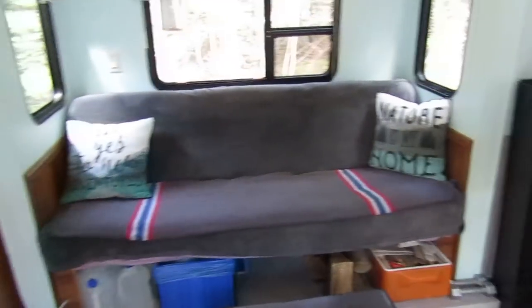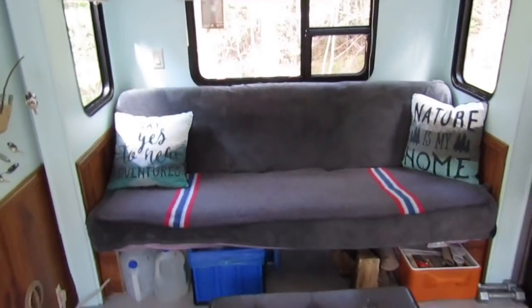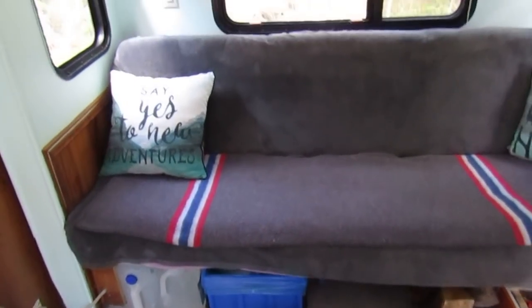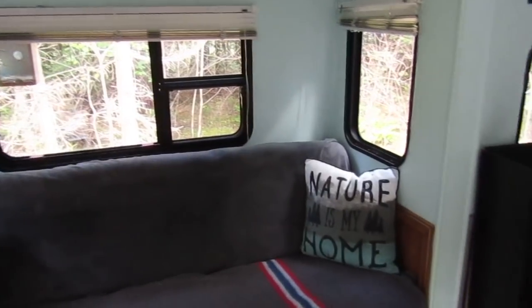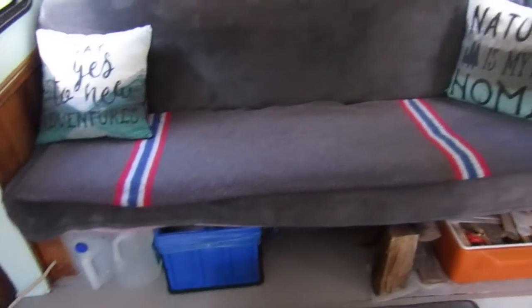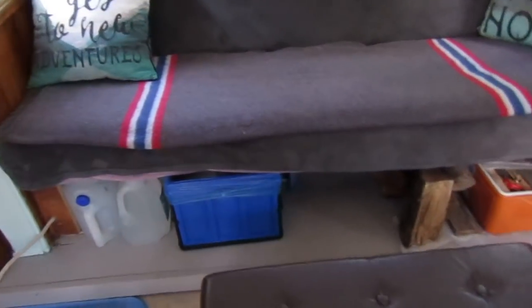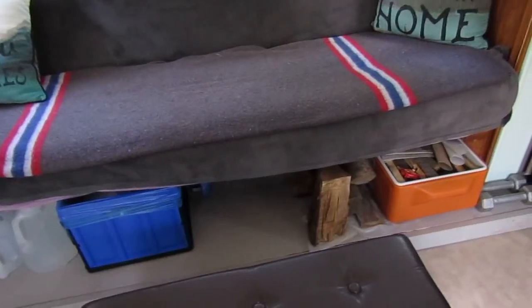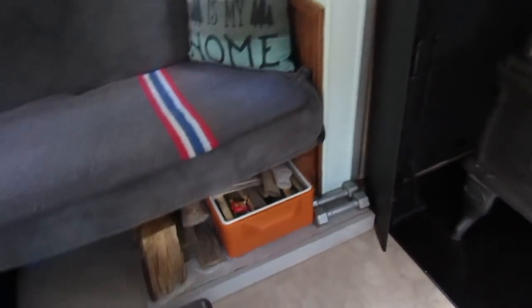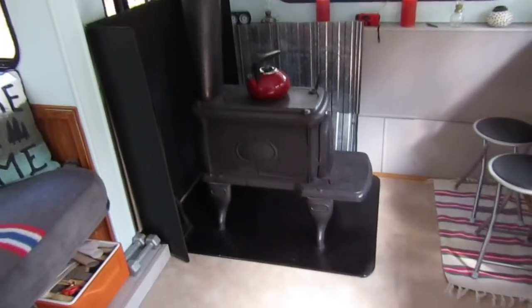When you first step inside the camper you pretty much see what I guess they call a jackknife sofa. It folds down into a bed — I don't think it's fully a double bed but it comfortably sleeps two people. Underneath I just have storage: water containers, recyclables, laundry usually goes there in the center. I also have some wood and kindling in a box there because I had a wood stove installed just recently.